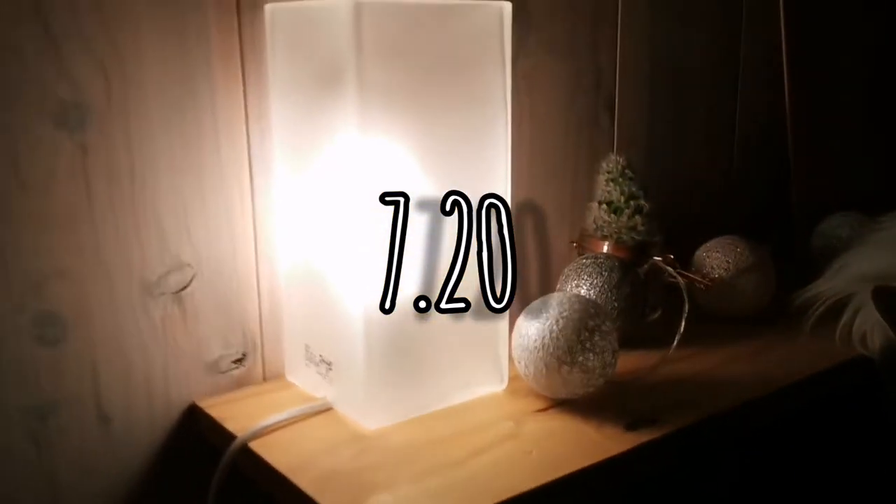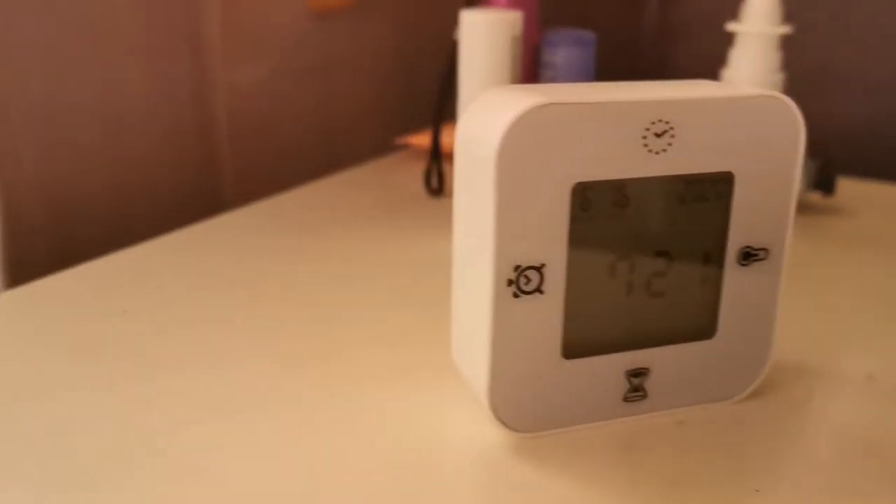Good morning! Most days I wake up at seven, but today it was a little bit later because my first two hours of school fell out. I just put on my lights, brush my teeth, and get ready for the day.